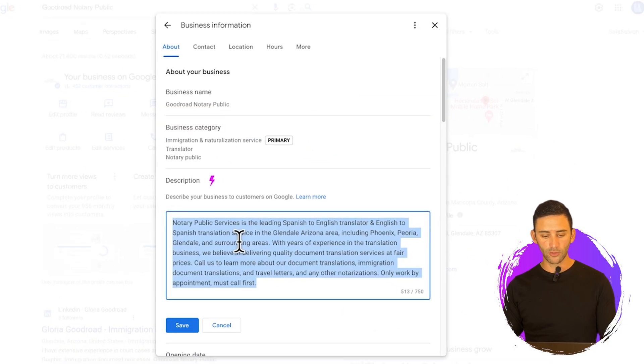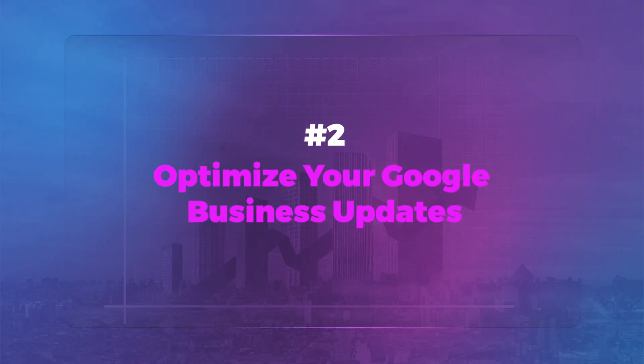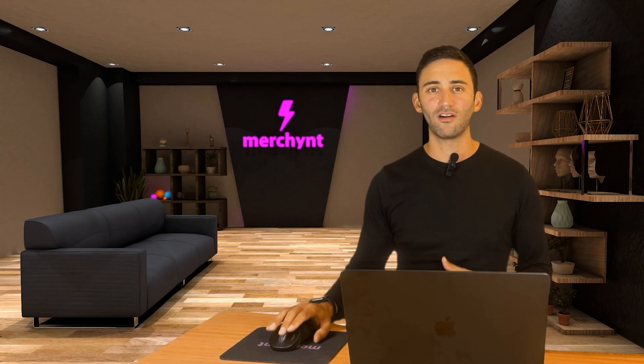What we're going to do is copy this, head over to 'Edit Profile,' and paste in this new AI SEO-optimized business description. Make sure it matches the branding and tone you want for your business. If you want to add more keywords, you can. Once you have your business description optimized, what we're then going to focus on is optimizing your Google updates so that Google knows exactly what you're trying to offer.